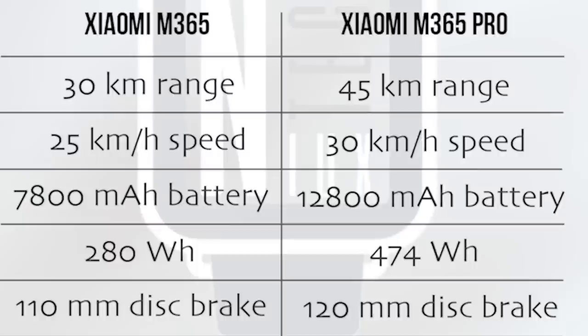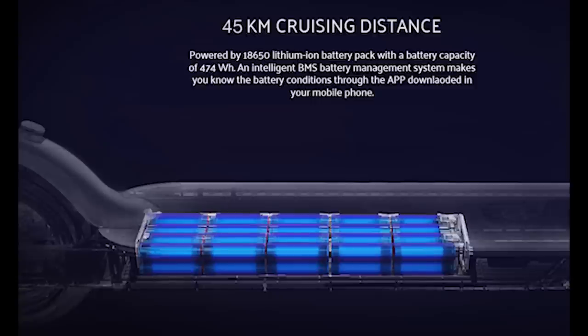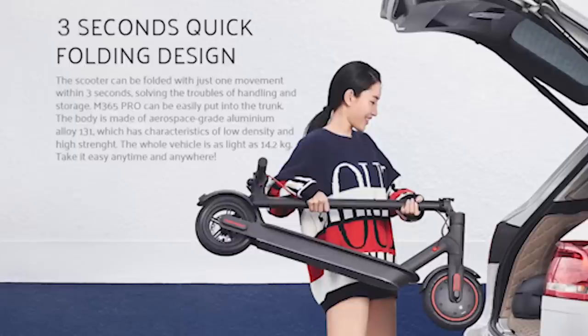So guys, are you excited to test out this new scooter from Xiaomi? In case you have the M365 model, are you planning to upgrade to the Pro version or are you going to stick with your current one? Definitely let me know in the comment section down below. As I mentioned before, official sales of the M365 Pro start on the 18th of February in China with a price tag of 420 USD, which is equal to 370 euros.